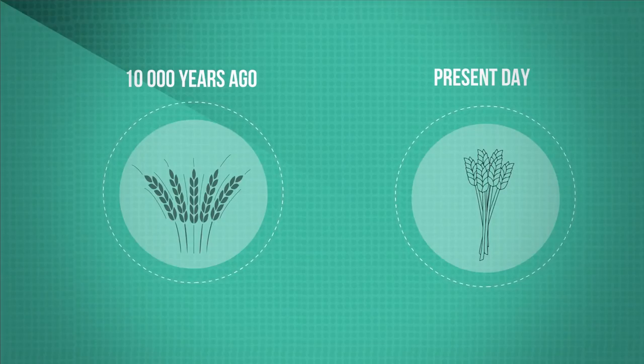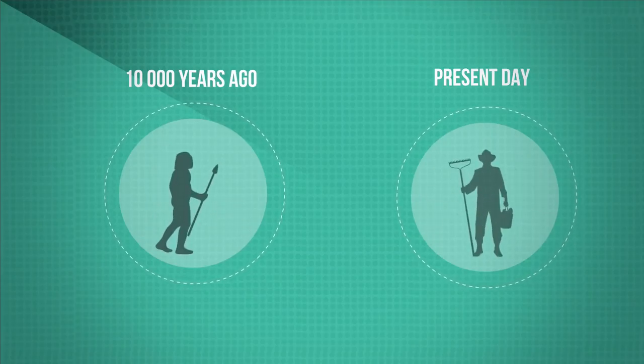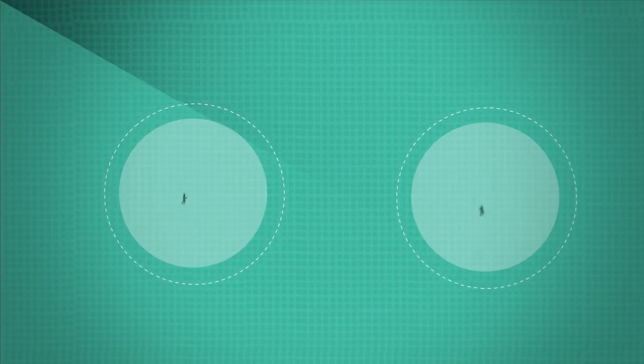We have been doing this for thousands of years, ever since we first bred food crops from wild plants and started domesticating animals about 10,000 years ago. This is when we made the transition from hunter-gatherers to farmers, and we no longer needed to wander around to gather food supplies.